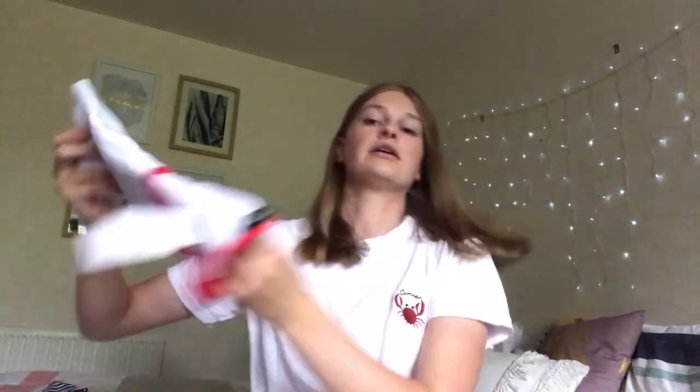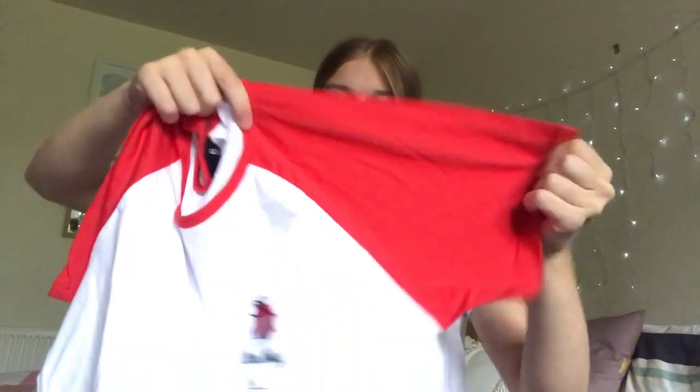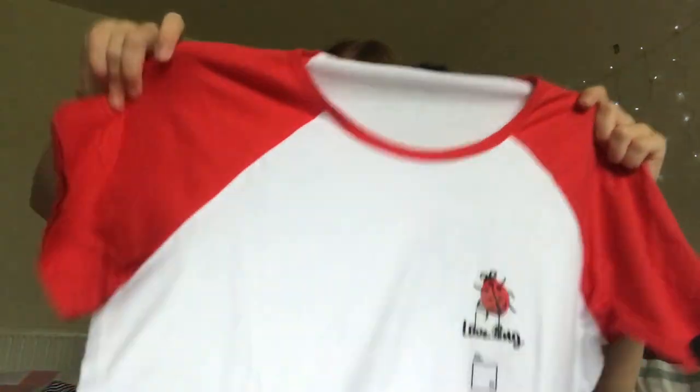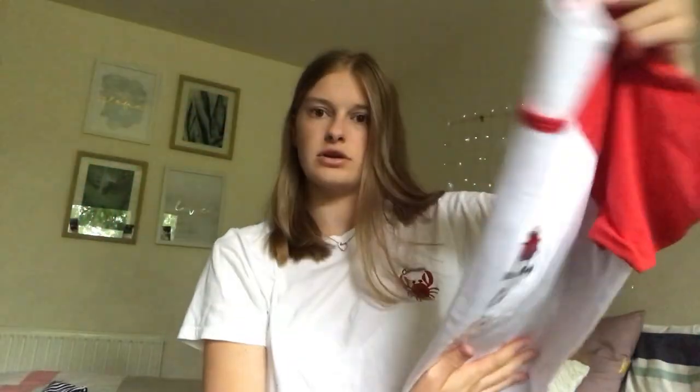Next is a top from JJ's — something a bit different to what I usually wear. It has a red neckline that also goes to the three-quarter-length sleeves, and it has a little embroidered ladybug with 'Love Bug' written on it — which is super cute. It's a size small and was on sale from $20 down to around $5. I love little details like embroidery on t-shirts.